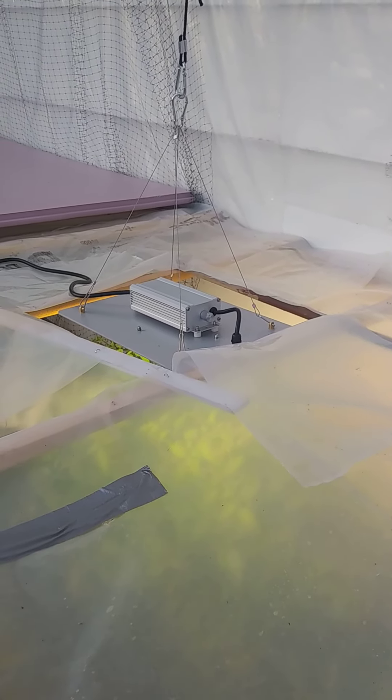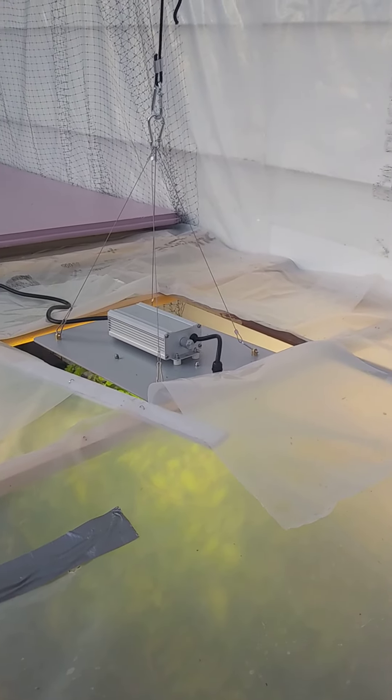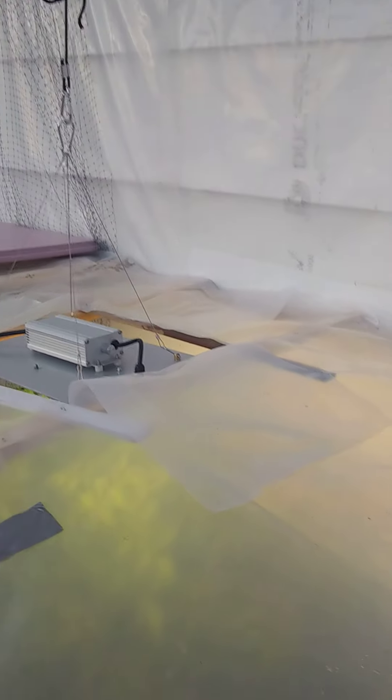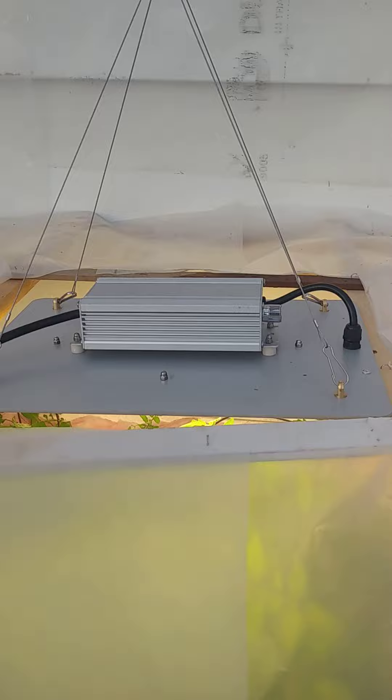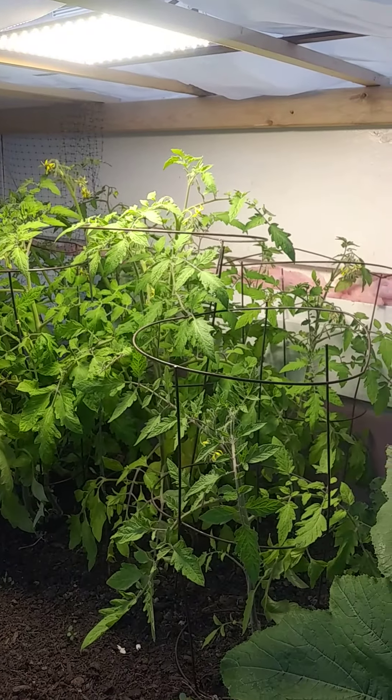Today is November 6th. The high inside here was 33, which has been typical on a sunny day. I've put in an LED grow light and I'm trying to see whether I can get the tomatoes to not just flower but to actually grow some tomatoes. That's what she looks like underneath.